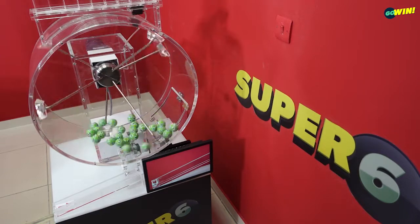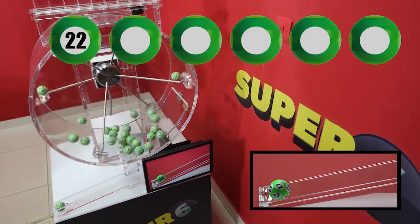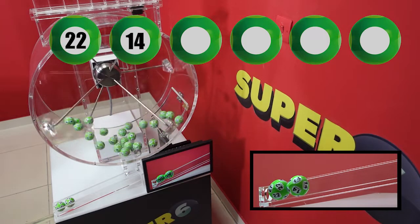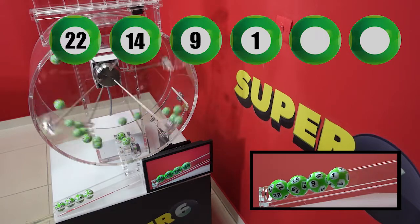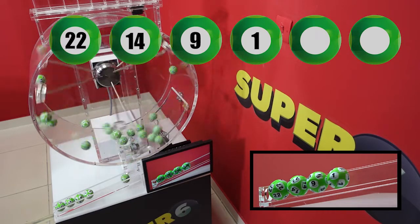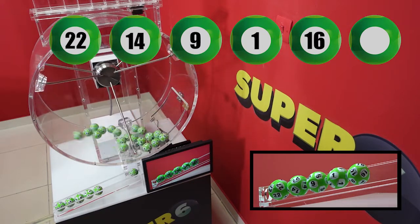Super 6 winning numbers are 22, 14, 9, 1, 16, 21.